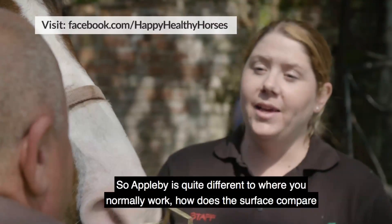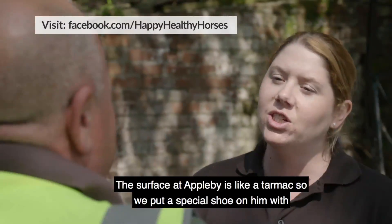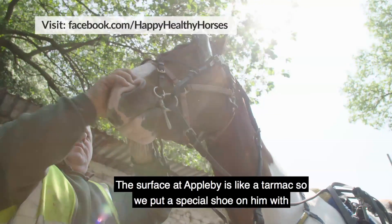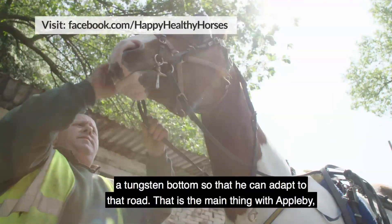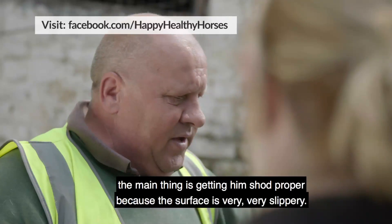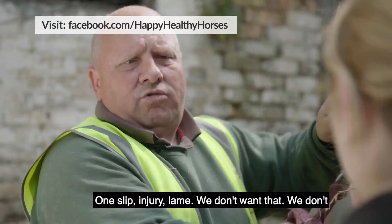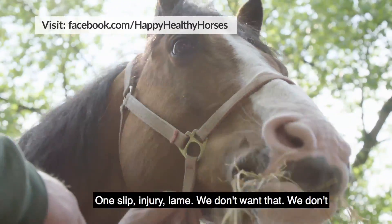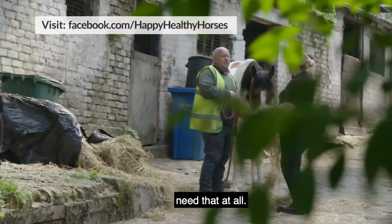Applebee's is quite different to where you're normally working. How does the surface compare to on the track, and do you make any special modifications? The surface at Applebee's is like tarmac, so we put a special shoe on him with a tungsten bottom so he can adapt to that road. The main thing is getting him shoed properly because the surface is very, very slippy. One slip — injury, lame. We don't want that. We'll avoid that at all costs.